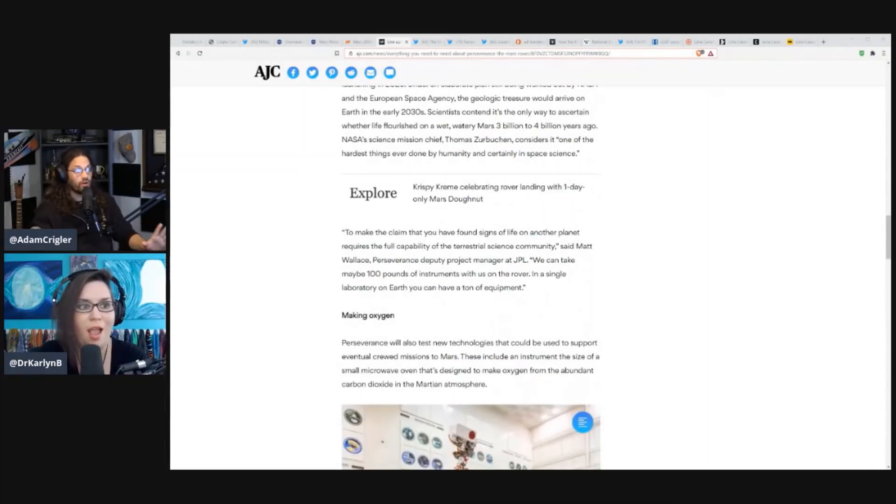Scientists contend it's the only way to ascertain whether life flourished on a wet, watery Mars 3 to 4 billion years ago. NASA's science mission chief Thomas Zurbuchen considered it one of the hardest things ever done by humanity and certainly in space science. This is really a big moment in our advancement towards understanding potential life — we're moving into an incredible future.